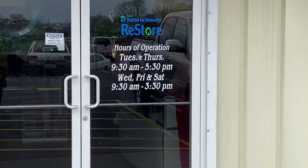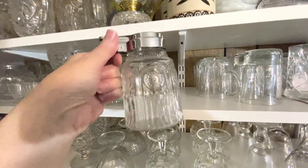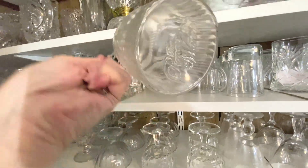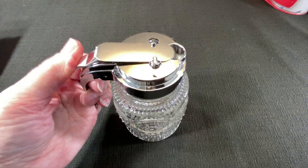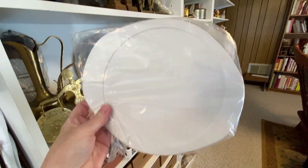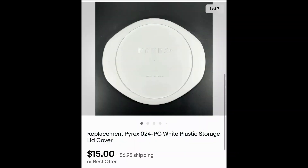At the ReStore in downtown Kingsport I found this Pioneer Woman syrup jar. Nothing special, right? But I checked the comps and found out it's rare — other sellers have used the word 'rare' in the title and apparently there aren't a lot of the clear ones around. That's why I think it sold for $30 plus shipping. Here's an example of a simple sale: one Pyrex white plastic replacement lid, a storage cover, I got it free at a garage sale and it sold for $15 plus shipping.